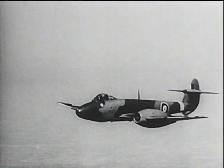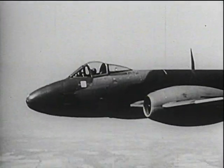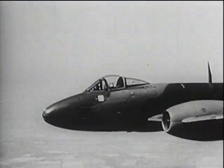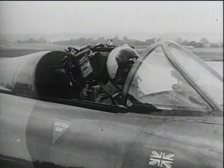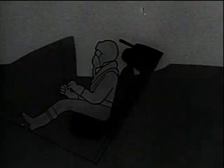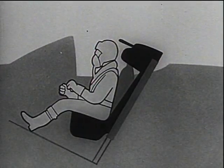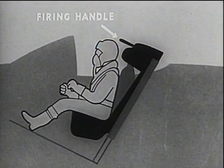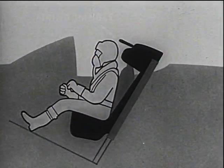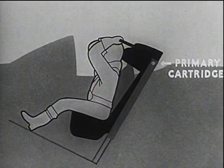In an emergency, if ejection becomes necessary, the hood is normally jettisoned. Where there is no metal obstruction over the pilot, it is feasible to eject through the perspex — reference to this will be found in pilot's notes for the particular aircraft. The pulling of the firing handle brings a protective blind over the face and at the same time fires the seat gun primary cartridge. In later types of seat, the hood jettisoning mechanism is linked to the firing handle so that only one movement is required.